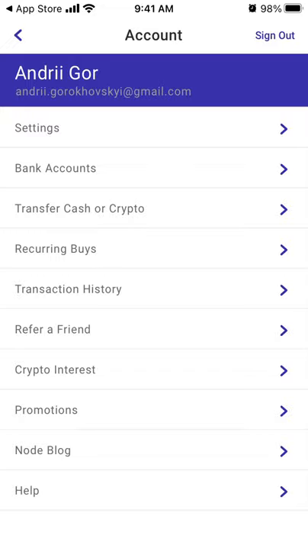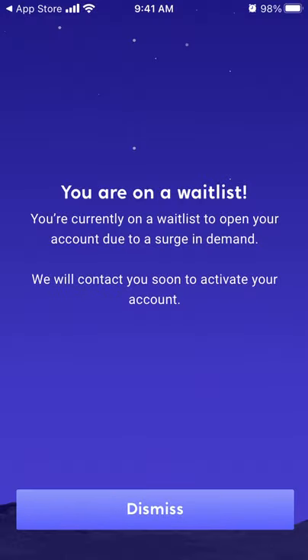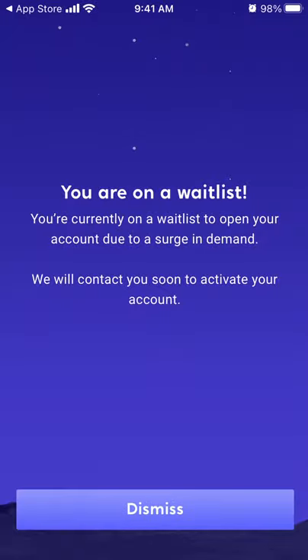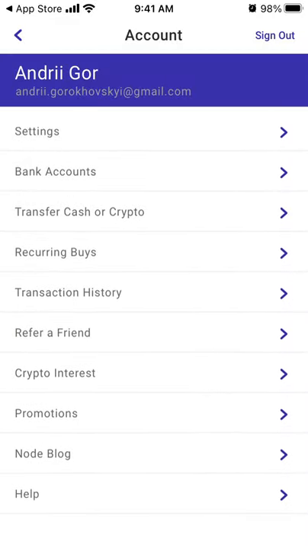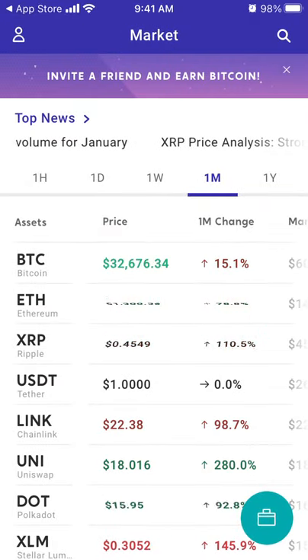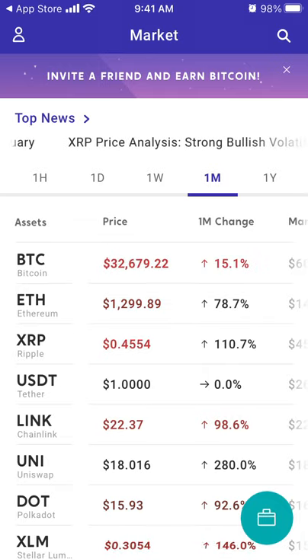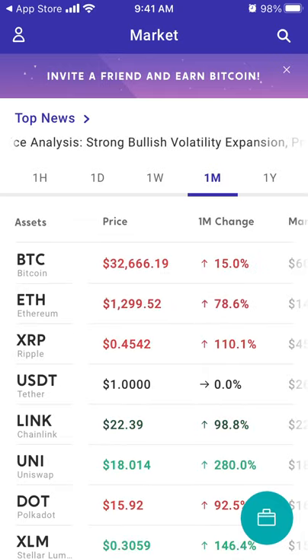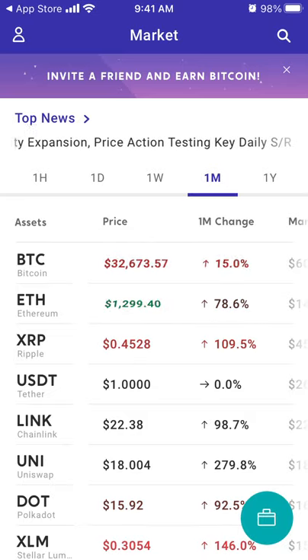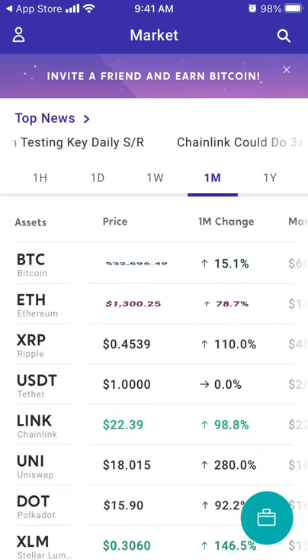You can also refer friends — they have a referral system where both you and your friend can earn some money. There is also crypto interest available. That's basically the app — super simple. If you have any thoughts or reviews, write them in the comments below.